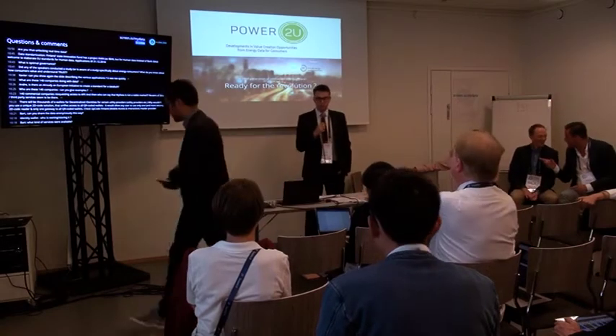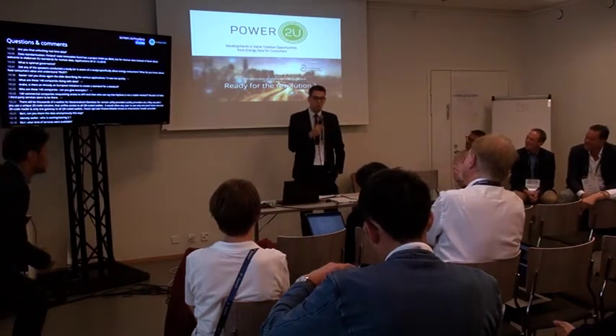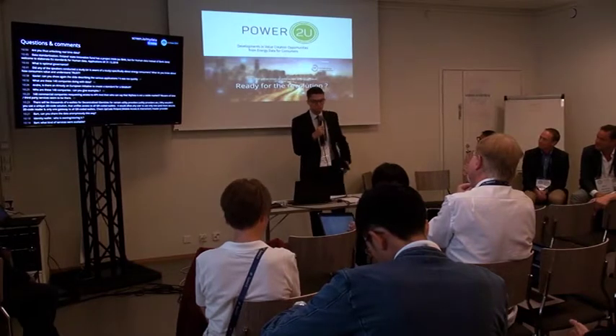Hello everyone, welcome. My name is Rukus Kehler. I work and live in Stockholm, Sweden, and I work for PowerGU, a company that provides advanced energy management systems for real estate companies.